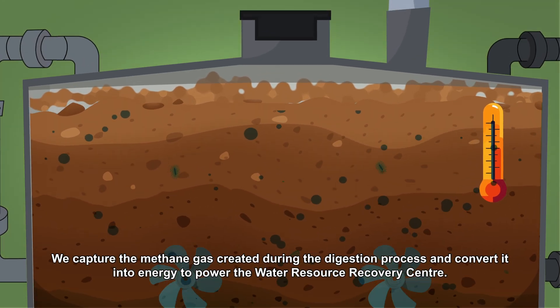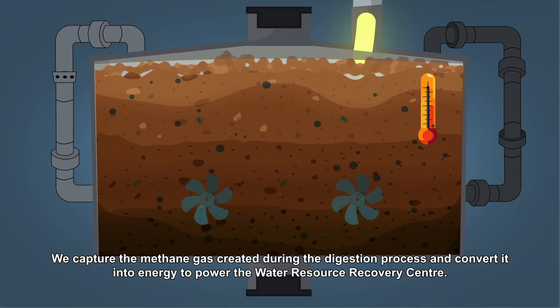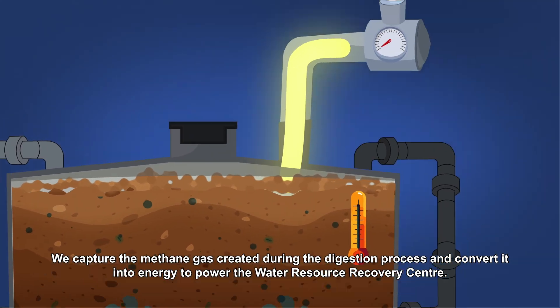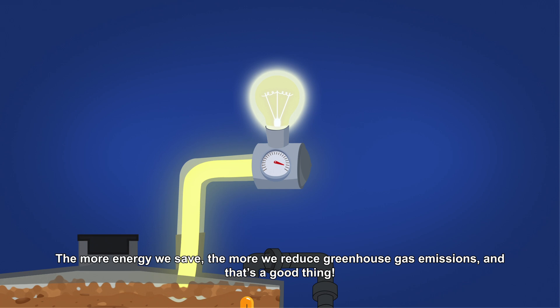We capture the methane gas created during the digestion process and convert it into energy to power the Water Resource Recovery Center. The more energy we save, the more we reduce greenhouse gas emissions. And that's a good thing.